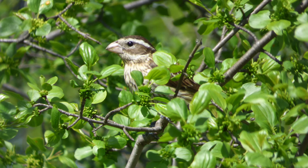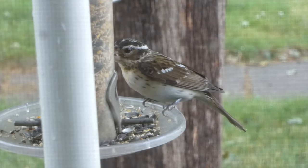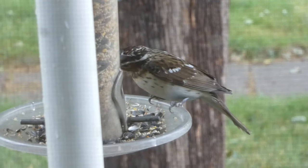Females and immature birds are beautiful in a more understated way, with a brown body, tan underside speckled with brown, and a thick white eyebrow line.